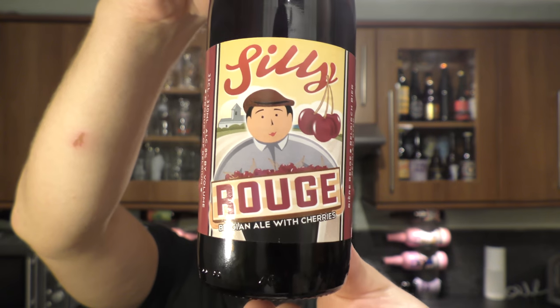It's Beer O'Clock on Real Ale Craft Beer. Today we've got a beer from Brewery Da Silly and it's a bottle of the Silly Rouge.